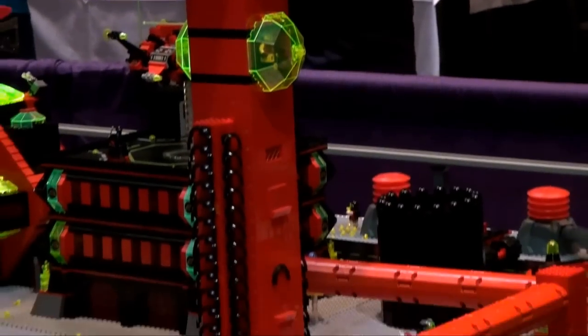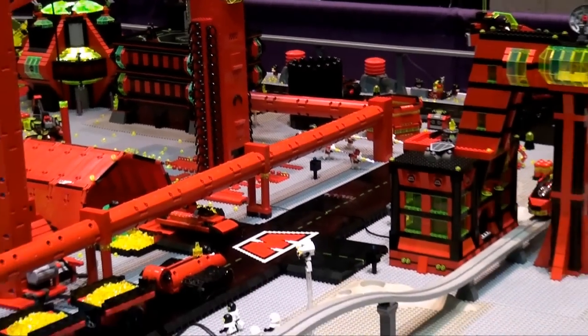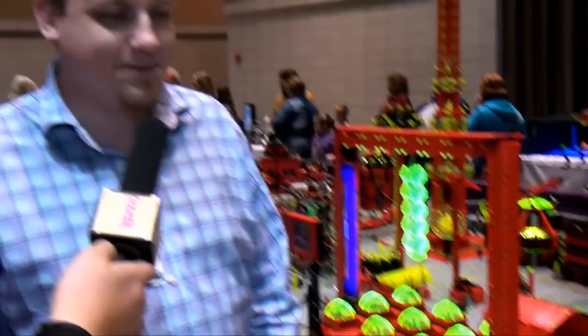We are currently being attacked by Blacktron — nefarious villains that they are. I don't think the Blacktron is going to have too much trouble because we don't have anybody stopping them. Send out the drones! They should be lifting off and taking over.